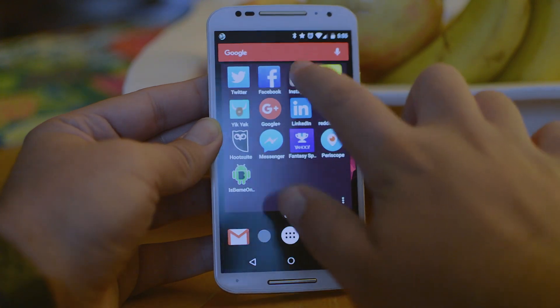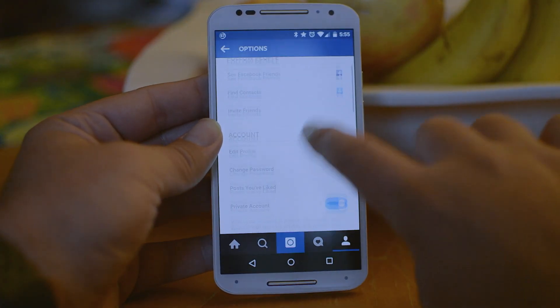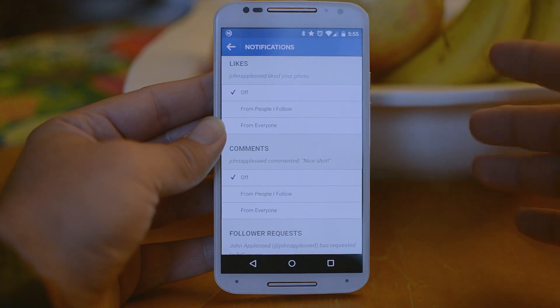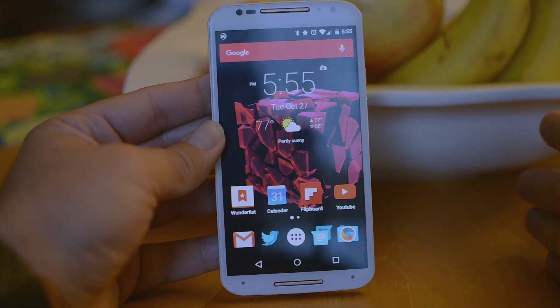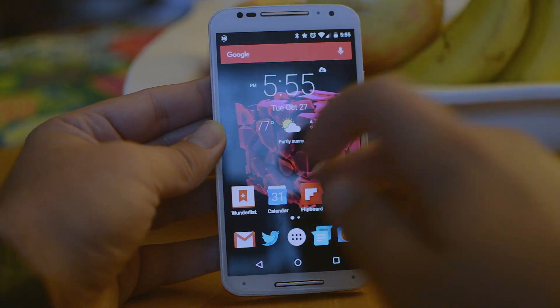Another thing to do is go into Instagram, click on Settings, and get rid of all push notifications or notifications in general — that's a good way to save a lot of battery. Facebook-owned apps tend to eat up a lot of battery, so cutting down notifications and getting rid of the Facebook app is a good idea.